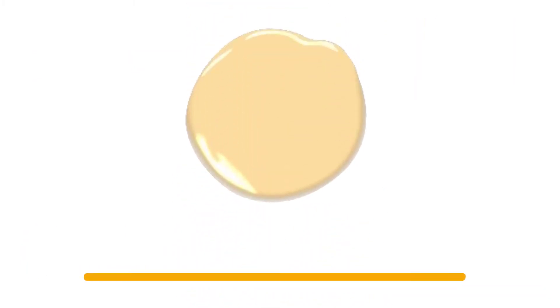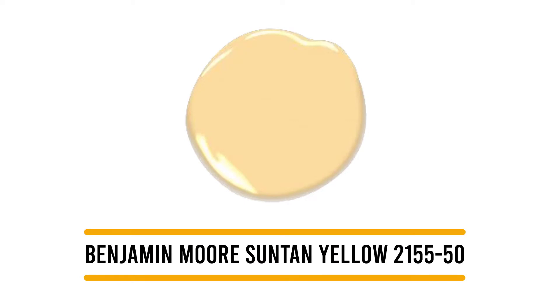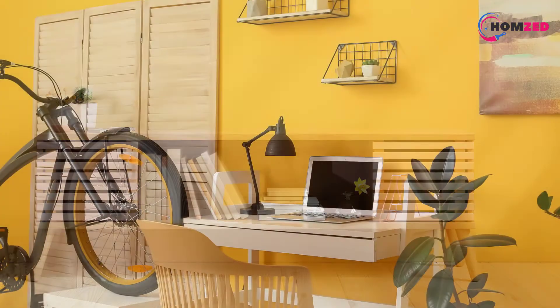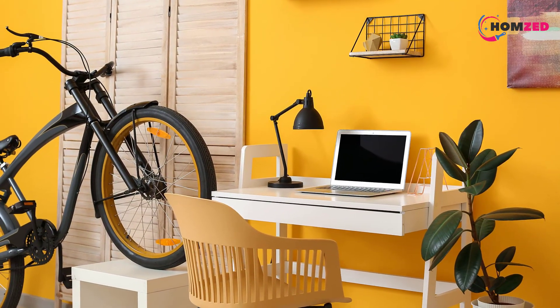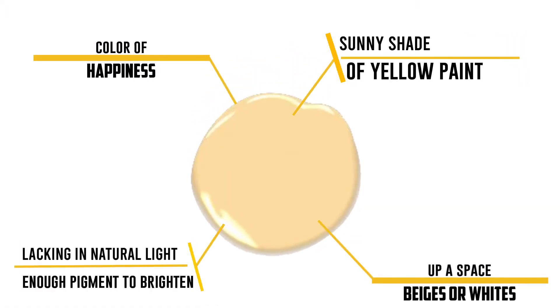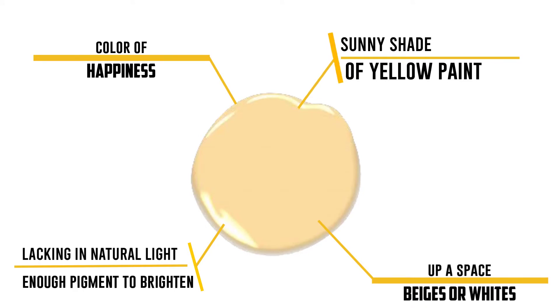Number 3: Benjamin Moore Suntan Yellow 2155-50. There's no denying that yellow is the color of happiness. Benjamin Moore Suntan Yellow is a sunny shade of yellow paint that's not too bright, but adds just enough pigment to brighten up a space that may be lacking in natural light. Try it in a dining room or a living space and pair it with browns, beiges, or whites.